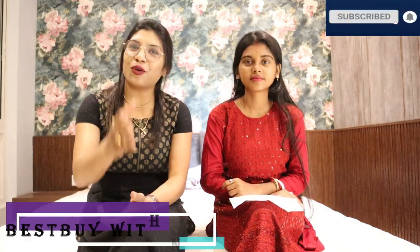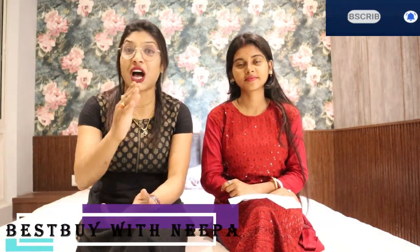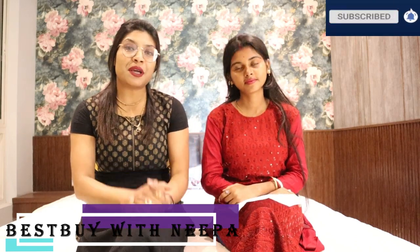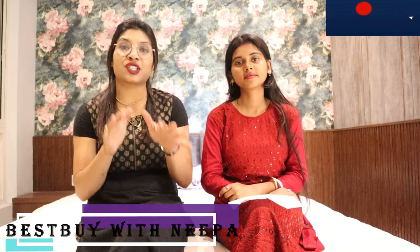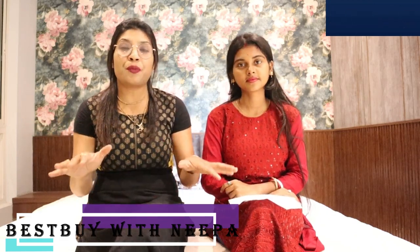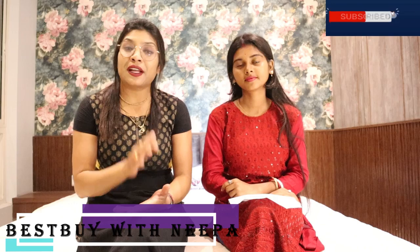Hi friends, welcome to my channel. I hope you guys are doing absolutely fine today. Today I am coming to a new location with a new project. I am coming to Action Area 2, Rajarhat Newtown Action Area 2. This project is Magnolia Merlino, and I will cover the Magnolia Merlino today.